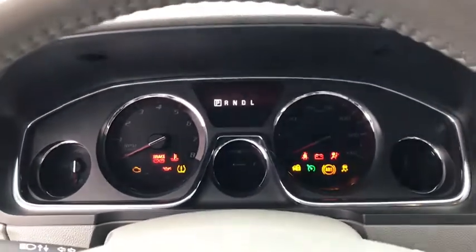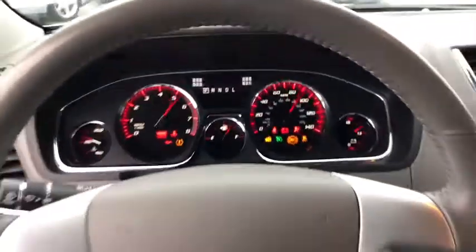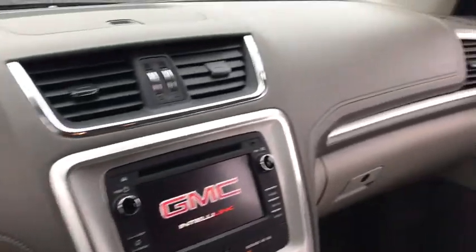This vehicle has less than 90,000 miles. Here are some of this vehicle's great options: remote engine start,